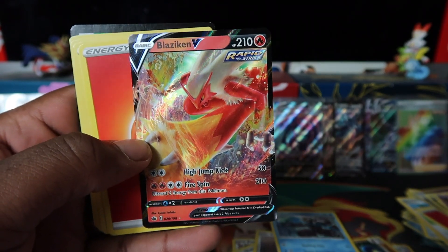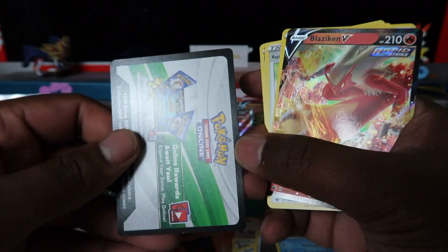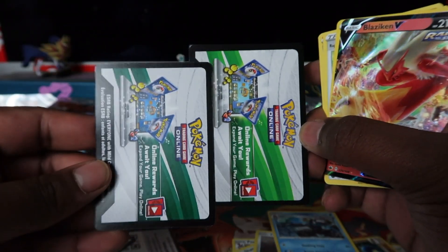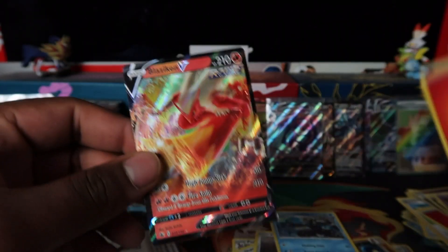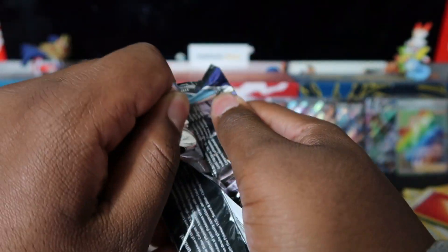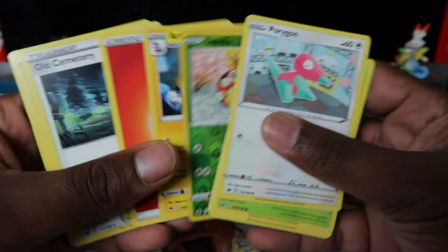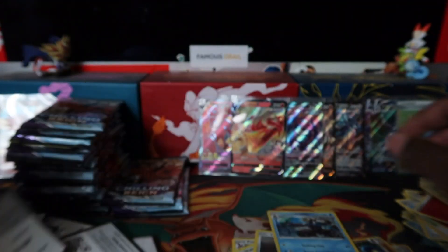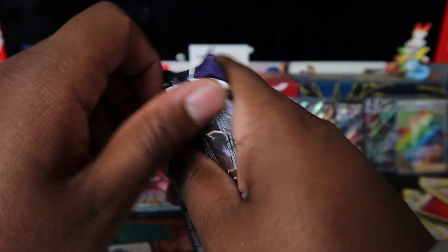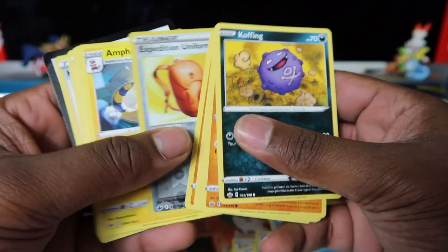Blaziken V as well — we'll take that. That's a more normal green code compared to the other one, so you can see the color difference between different products or batches. It always varies, it's always random. I'm just a bit shocked with the pull rates right now, but just waffling through this — almost done with the 100 booster packs.